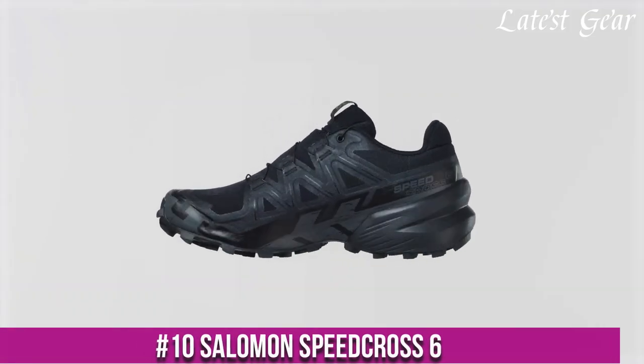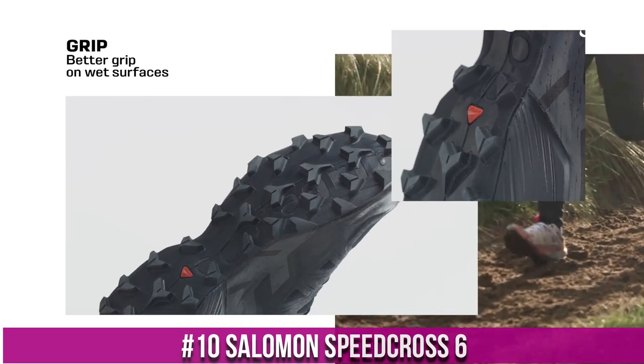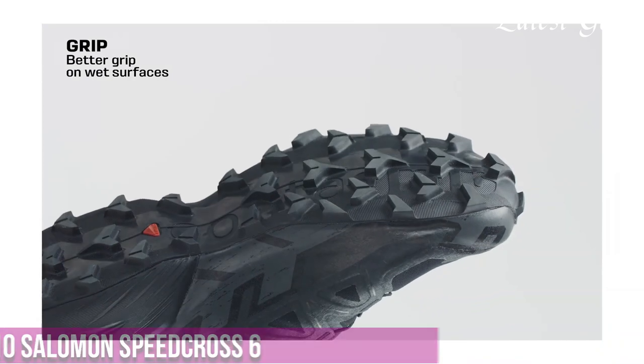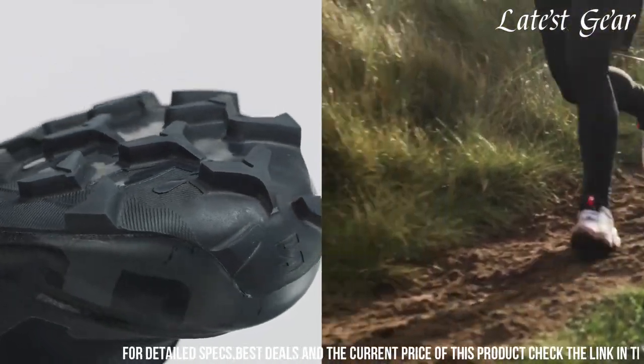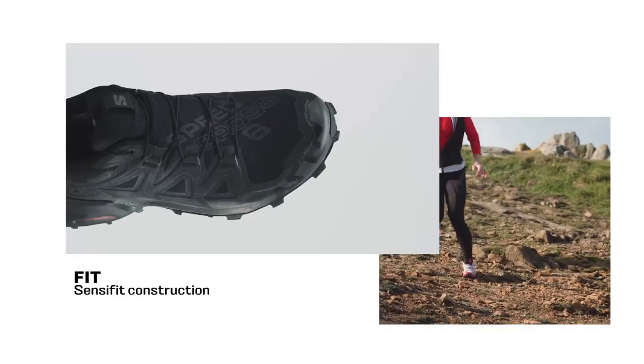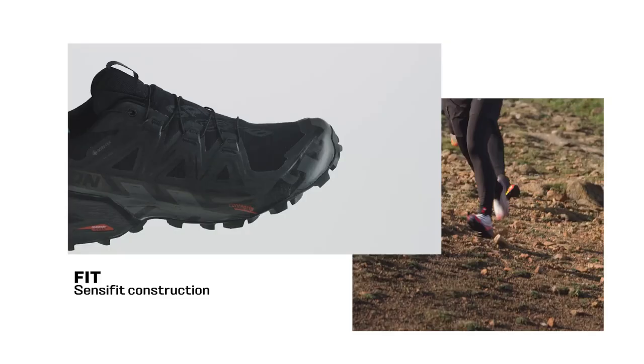Number 10: Salomon Speedcross 6 — the ultimate trail running shoe for outdoor enthusiasts. Designed for rugged terrains, the Speedcross 6 combines traction, stability, and agility to conquer any trail.